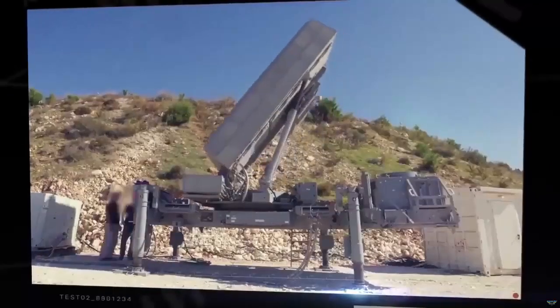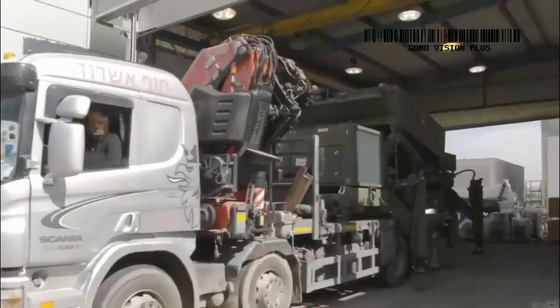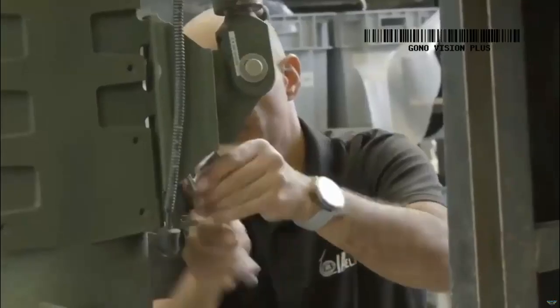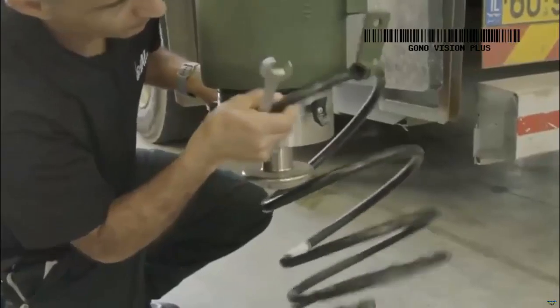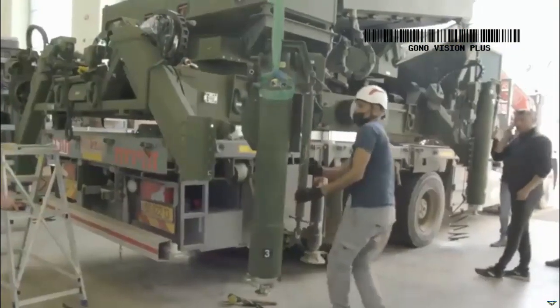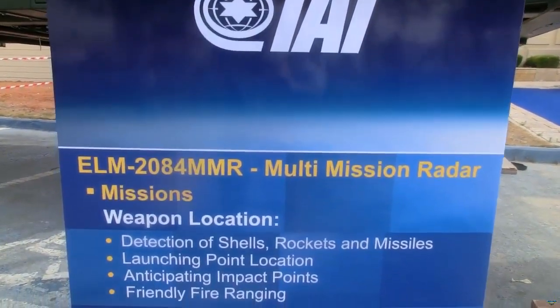The ELM-2084 MMR is among the most modern existing systems and is a component of the renowned Iron Dome air defense system. The deployment plan includes their introduction into the 26th Command, Control and Reconnaissance Regiment. Five of the radars will be stationed at fixed military sites, contributing to the NATO Integrated Air and Missile Defense System (NATINADS).